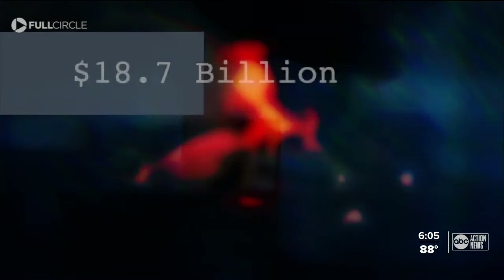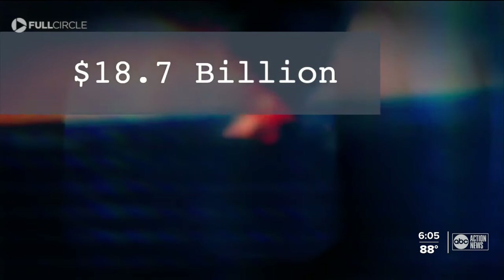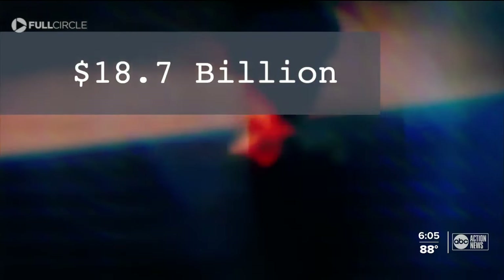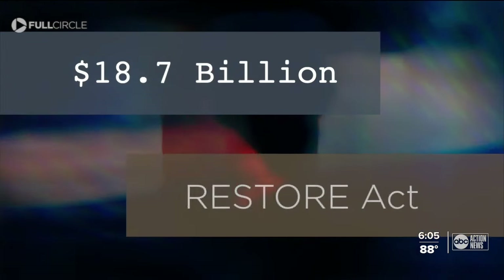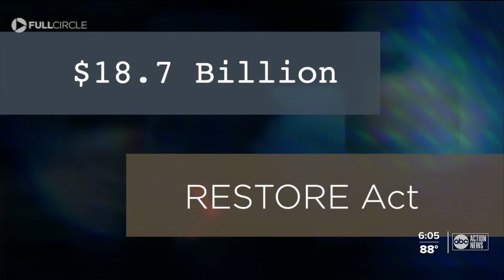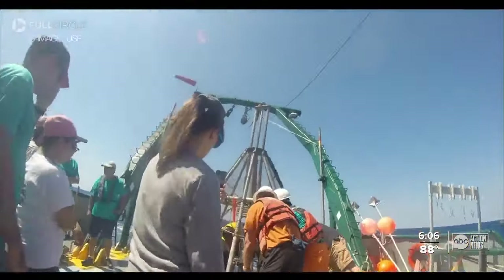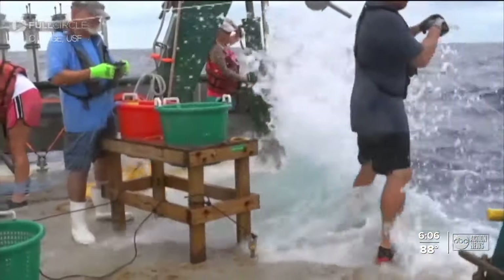Currently, there's a substantial amount of that oil still in the environment. BP was forced to pay $18.7 billion in fines, the largest corporate settlement in U.S. history. Most of that money going into something called the Restore Act to help the Gulf recover.